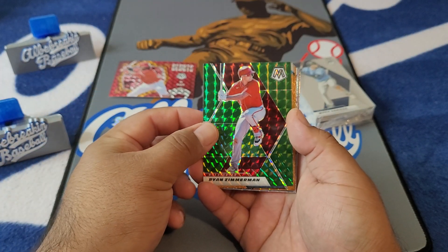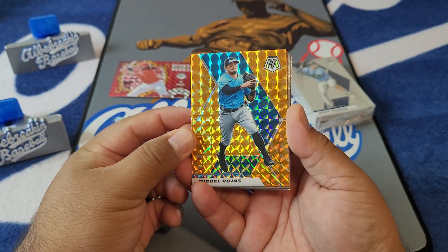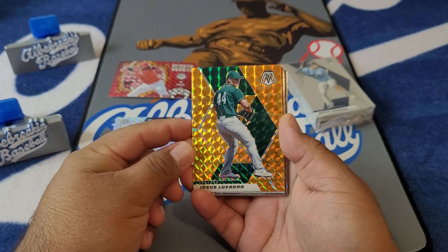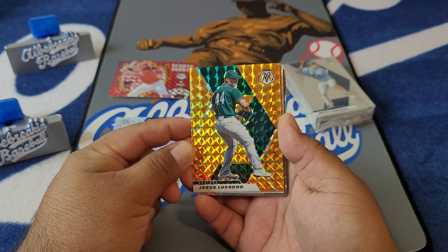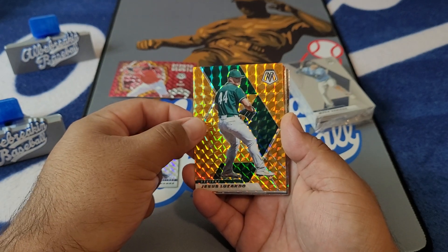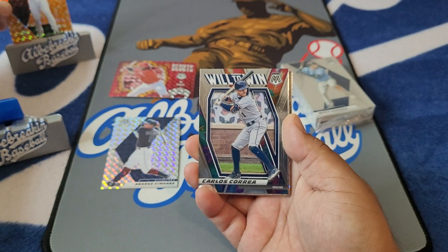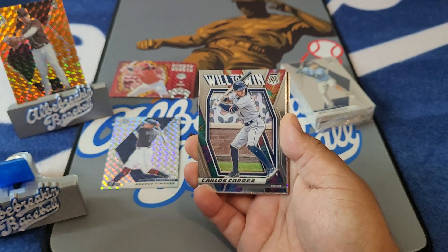Here we go with some green action on the Ryan Zimmerman. Now the oranges — Miguel Rojas, pretty much our everyday shortstop now with the Dodgers. Frank Thomas, The Big Hurt — nice little orange piece. Jesus Luzardo over with Miami, on the IL right now, but he figures to be the biggest trade piece on the trade block come the trade deadline, hopefully he gets healthy. And Ha-Sung Kim — not a bad one for the Padres there on the rookie. I know they love him down in San Diego.